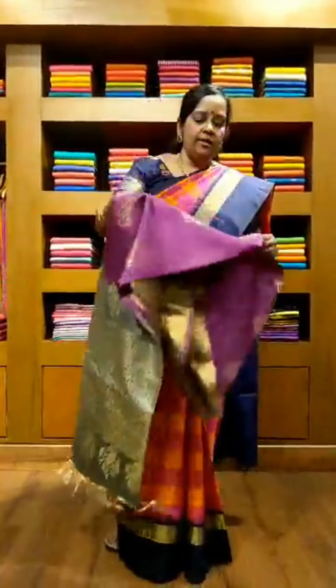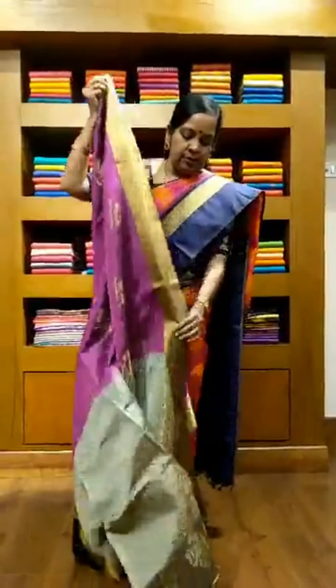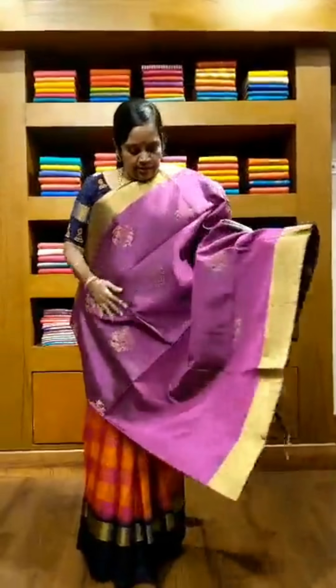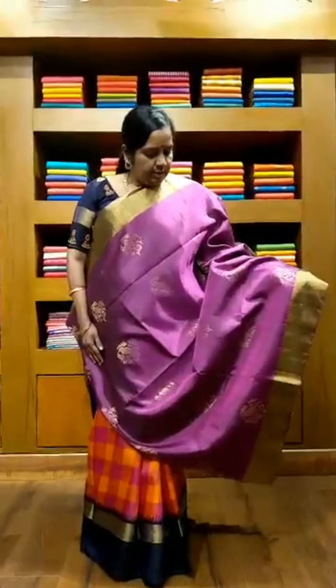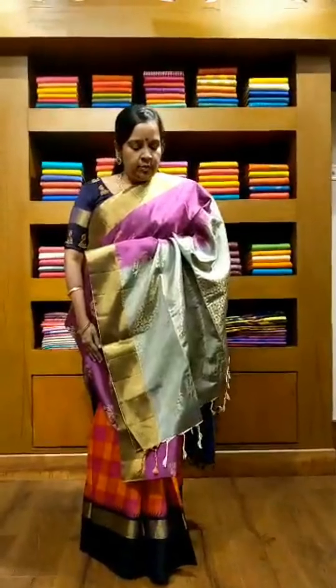Saree number 4 is a dark bluish gray colored saree. It has got nice silver colored beautiful motifs all over the saree. The pallu is a nice greenish yellow color, and the blouse is also a greenish yellow color. The price of this saree is 8,600 rupees. This is saree number 4.